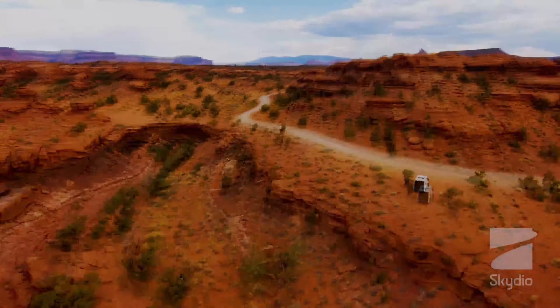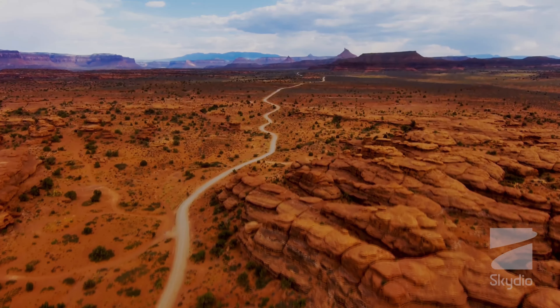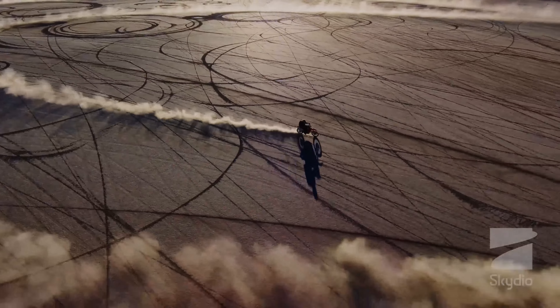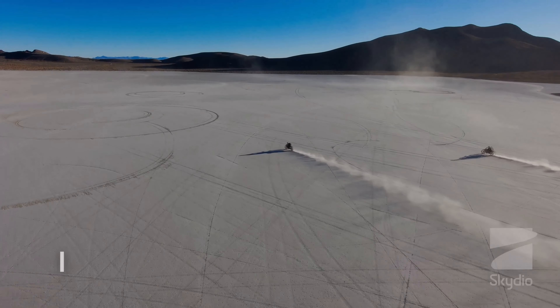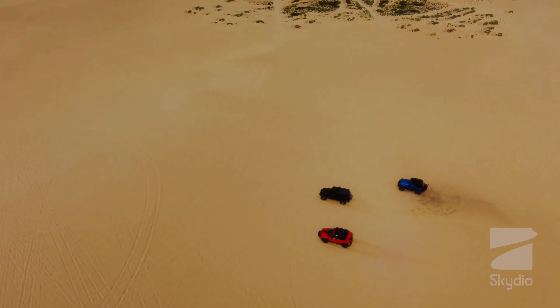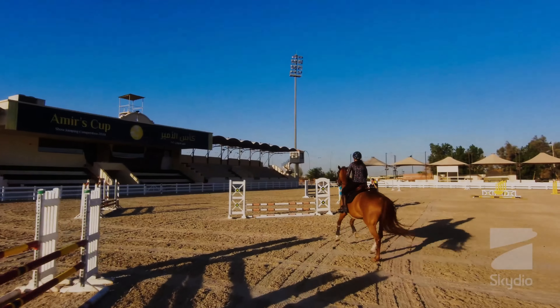The drone is equipped with a 4K HDR camera, which is capable of capturing high quality videos and photos. The camera is mounted on a three-axis gimbal, which ensures that the footage captured is stable and jitter-free even in windy conditions. Additionally, the camera has a wide-angle lens that provides a broad field of view, making it easy to capture panoramic shots.